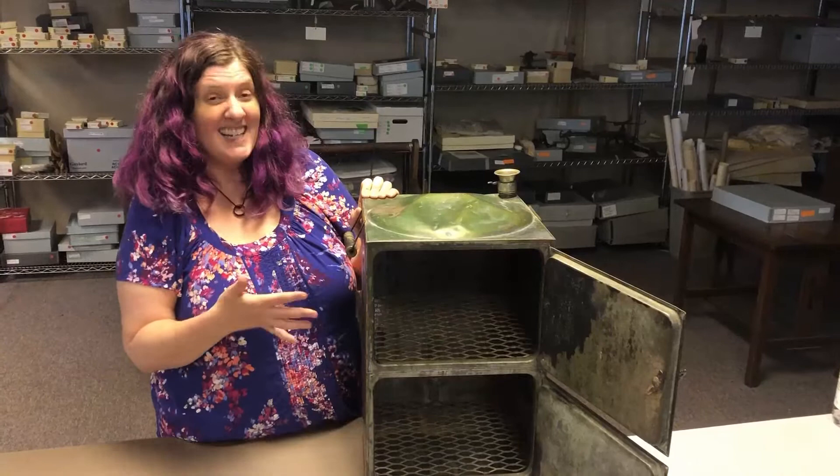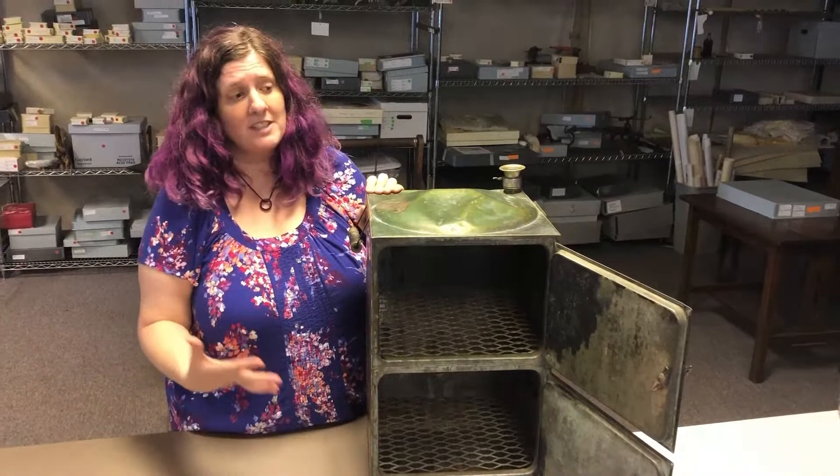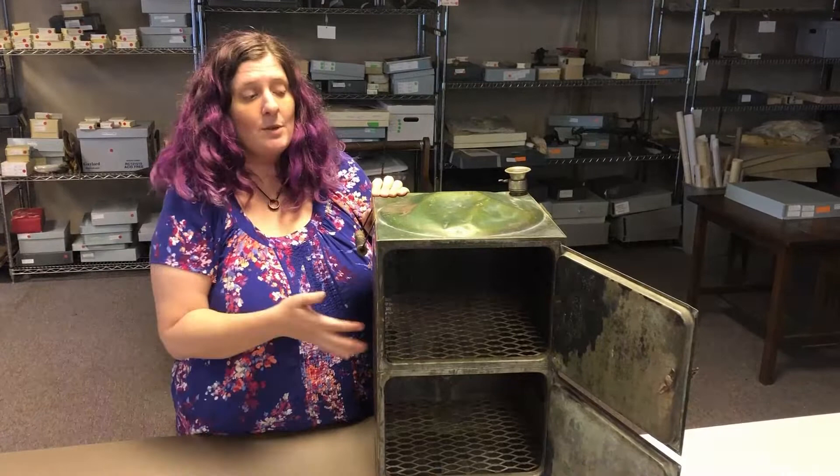When they first started selling this, they actually pushed it towards women. Women in the early 1900s were in charge of the household, and the Toledo cooker really tried to show women: hey, if you use this you'll save a lot of time and free up time to do other chores in your house.